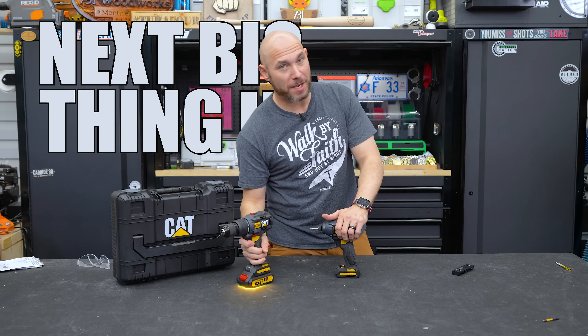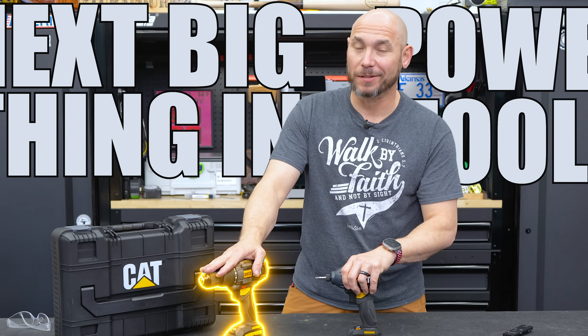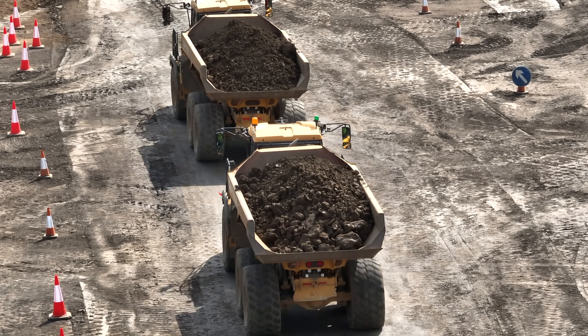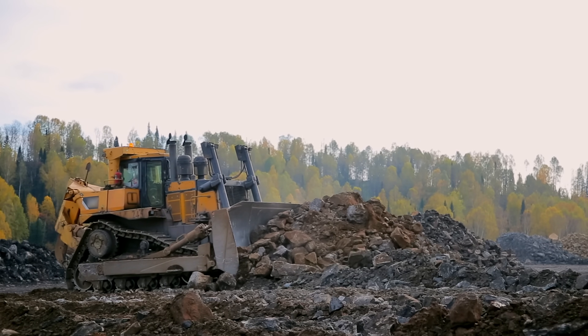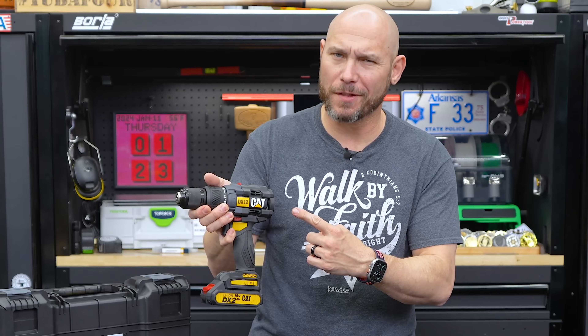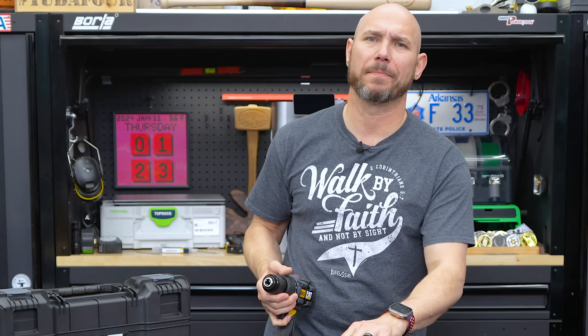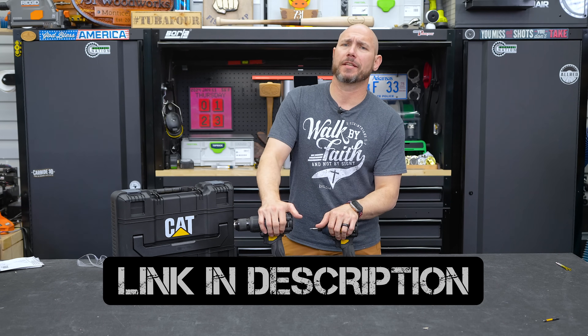This could be the next big thing in cordless power tools: CAT — Caterpillar. We knew they made heavy-duty construction equipment like bulldozers, backhoes, and track hoes, but had no idea they made power tools too. Are they going to be the next big thing? I'll put a link in the description and pinned comment to help you find them easier.